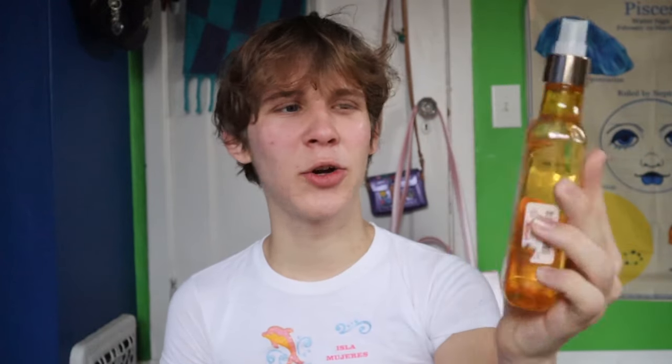The next one I got purely for the packaging: Hawaiian Tropic Golden Paradise Fragrance Mist. In summer 2021 there was this TikTok aesthetic called 'coconut girl,' and these little montages kept showing Hawaiian Tropic perfumes. I'd never seen them before, then I spotted this one at TJ Maxx for $7. It's a coconut, woody kind of scent. I clearly haven't used much of it, but I love the packaging and it's a fun weird little addition to my collection.